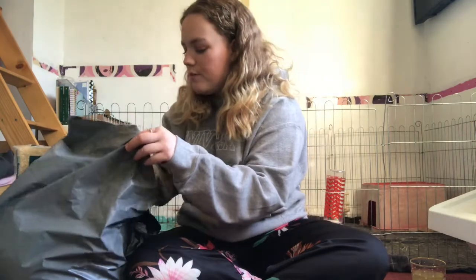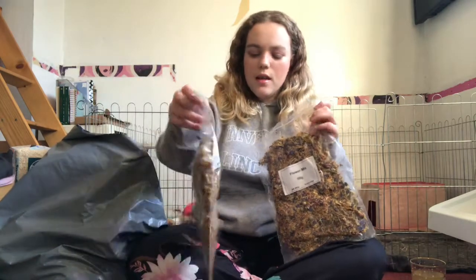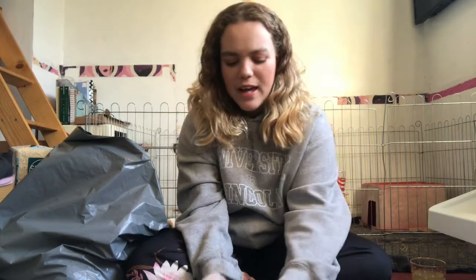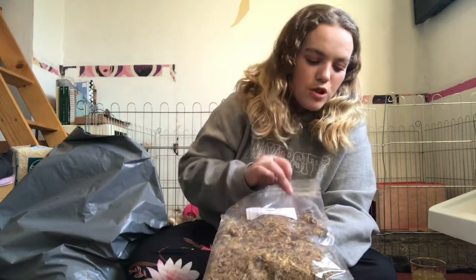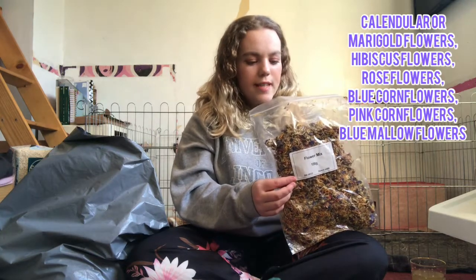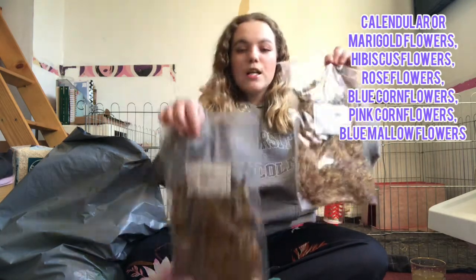I ordered two 100g bags of flower mix. I'm quite disappointed with one of them because it's very dusty with not many actual flowers — usually this place is quite good but I guess it was a bad batch. The other one looks really good. If I remember correctly, the flower mix contains rose petals, dandelion, blue cornflowers, chamomile, and marigold.